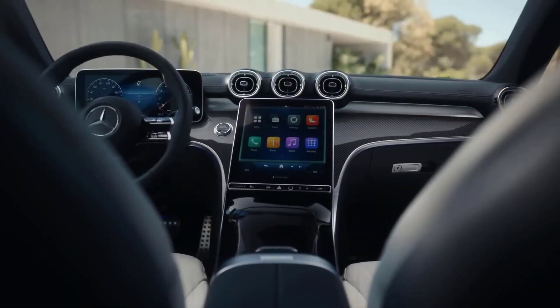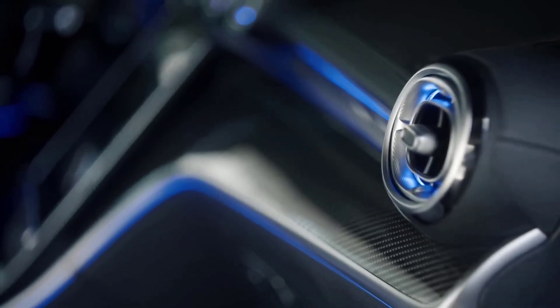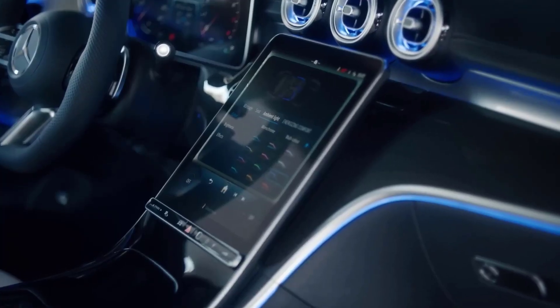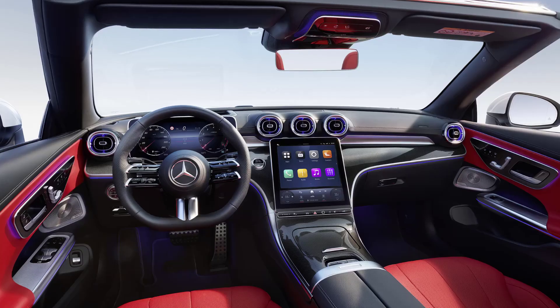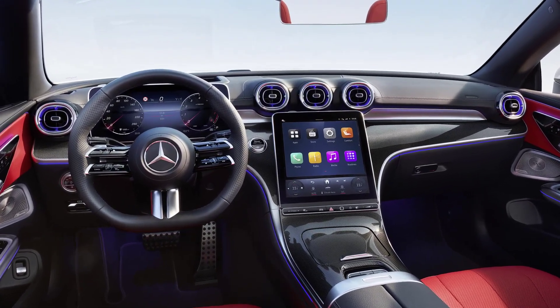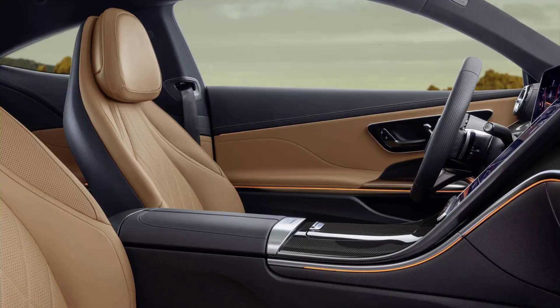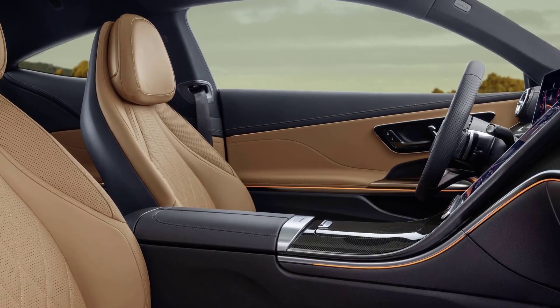The interior of the CLE is luxurious and well-appointed. The seats are comfortable and supportive, and the materials used throughout the cabin are top-notch. The CLE also comes standard with a wide range of features, including a 12.3-inch digital instrument cluster and an 11.9-inch touchscreen infotainment system.